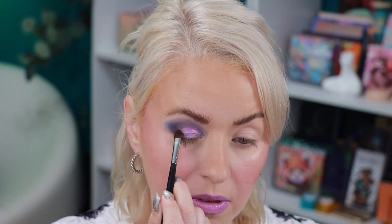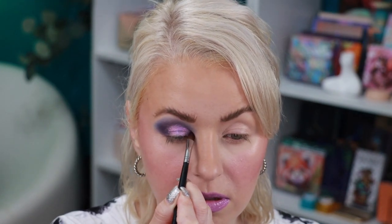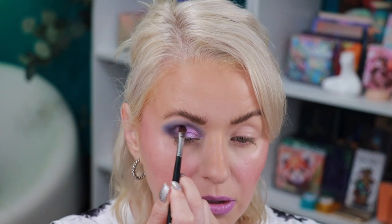The lipstick is from Urban Decay — it's their Vice Lip Bond in the shade Solo Player. Now I'm itching to use these two shimmer shades. I'll place one all over the lid and then use the other for the center and inner corner. I'm taking this shade on a damp Morphe M709. It has really pretty shifts — like a purple and pink shift.